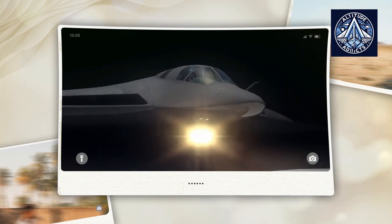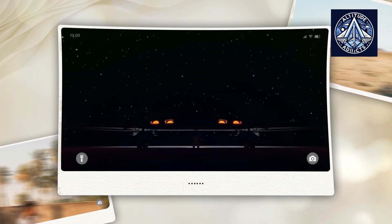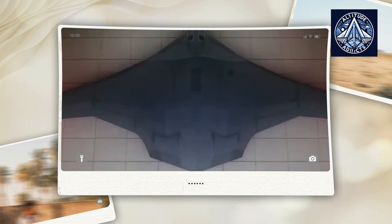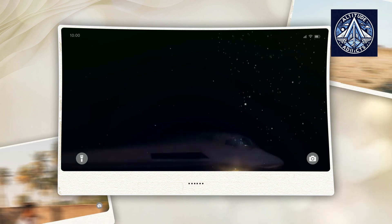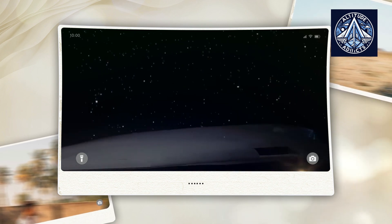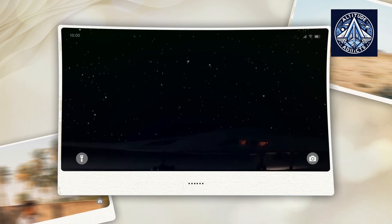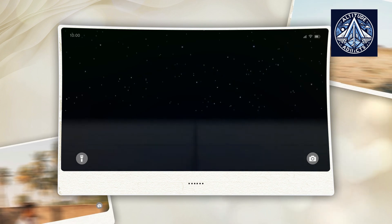The prototype is reportedly nearing completion, and its inaugural flight is expected to take place in late 2025. The PAKDA's development has been influenced by Russia's desire to modernize its strategic bomber fleet and maintain parity with Western powers, particularly in light of the United States' advances in its own B-21 Raider stealth bomber.